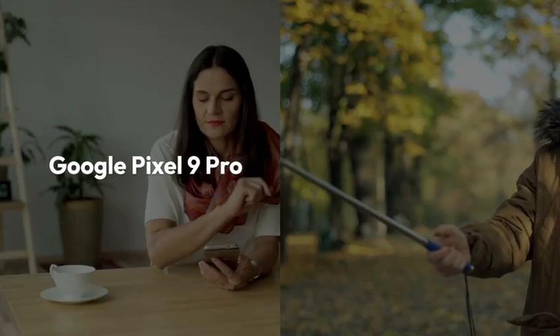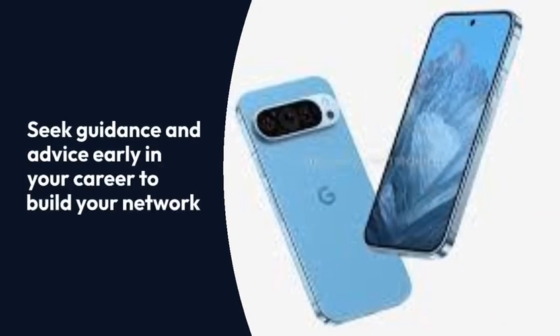Welcome to Technology Thriving. Today, we're diving into the Google Pixel 9 Pro. This phone is Google's latest flagship.